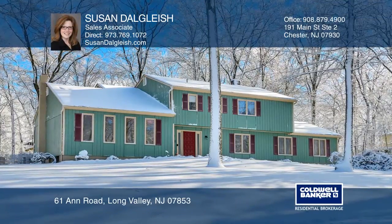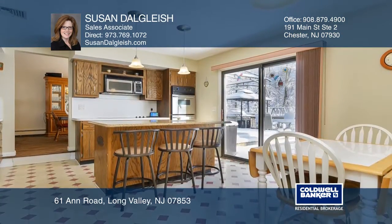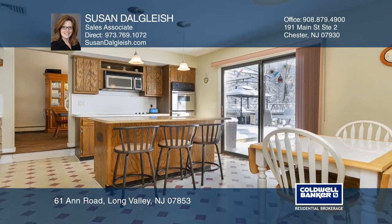Welcome home to this four-bedroom two-and-a-half bath Colonial split level with a generous floor plan. The Eden kitchen features stainless steel appliances, center island, and sliders to the patio.